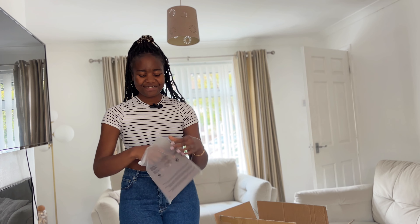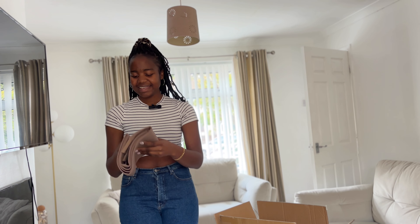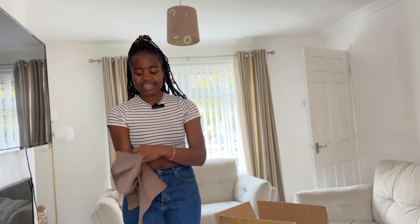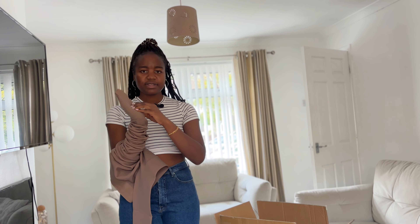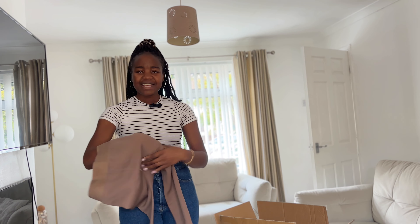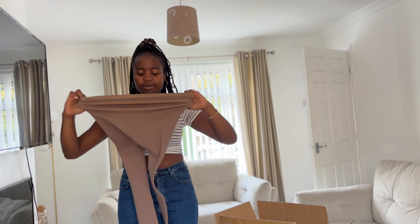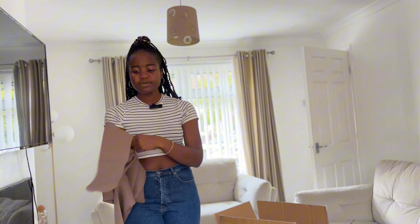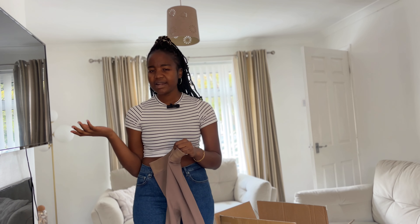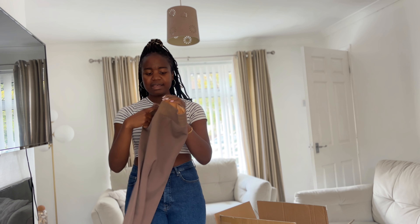The next ones are thermal leggings. For Shein, I am totally impressed — I didn't expect them to be this thick. The ankle part is the only area that's not as thick, which makes sense so you can fit your legs into shoes. For Shein quality and the price — around two pounds — I definitely recommend them. You can wear these under skirts or shorts in winter and then put black pull-up socks on top.